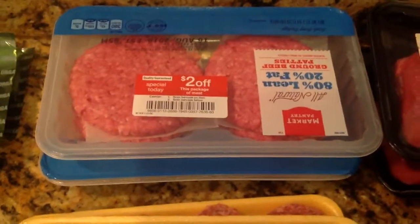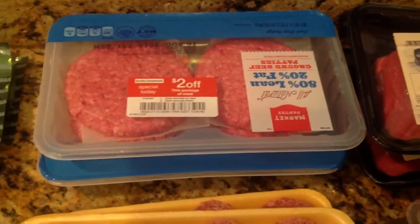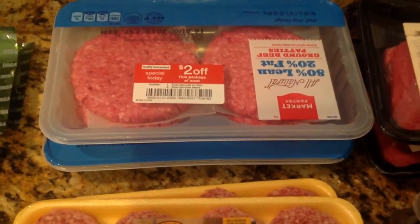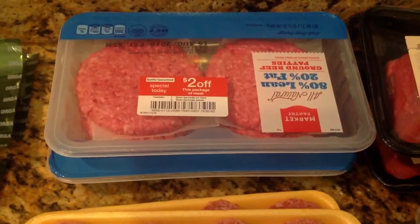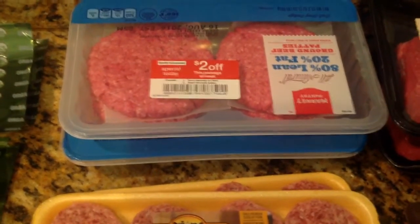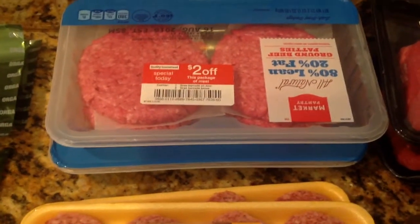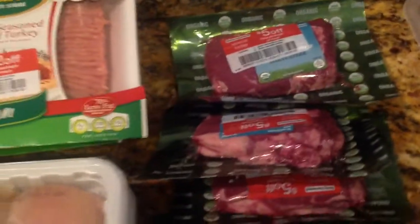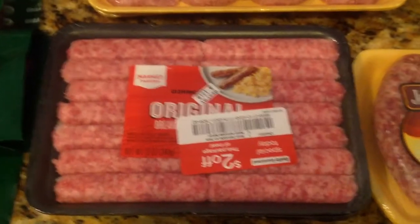And then I picked up some hamburger patties. Right now Target has a buy one and you get the other one for 20% off. So I paid about $5 for two packs of ground beef patties because they both have the $2 off. And then there are also cartwheels for some of these items — like Market Pantry, the organic steak, the pork chops, and the sausages all had cartwheels as well. So I saved even more money.